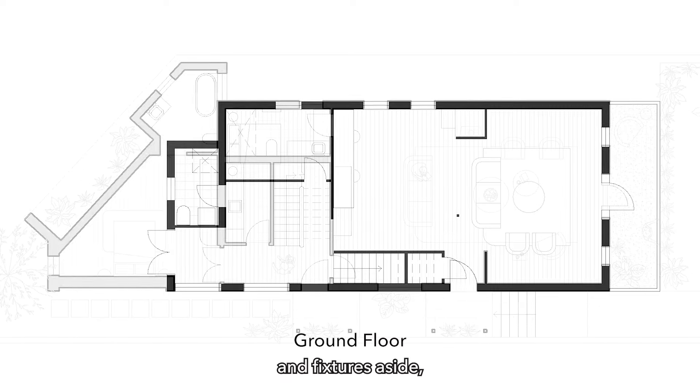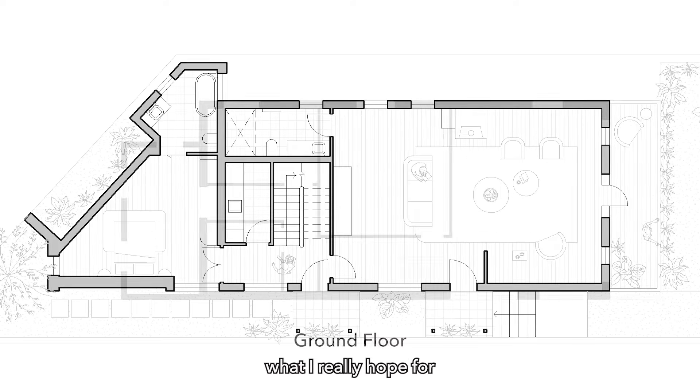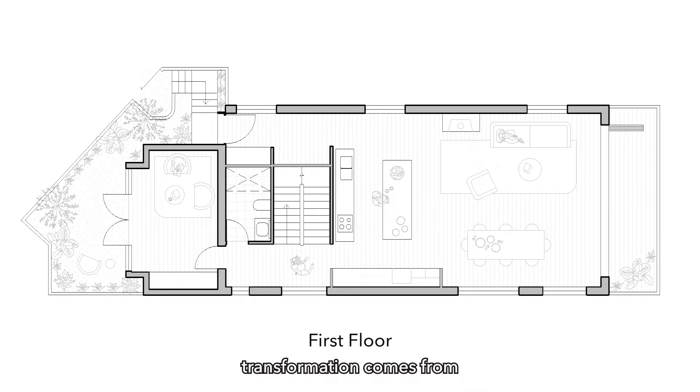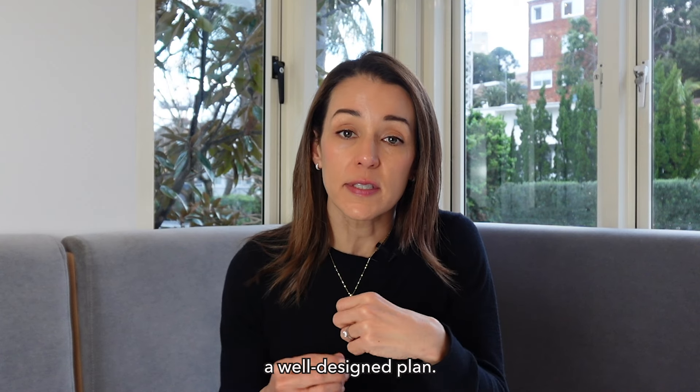Putting the furniture and fixtures aside, what I really hope for is for people to understand that the true renovation transformation comes from a well-designed plan.